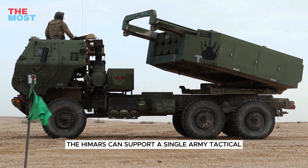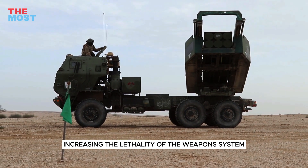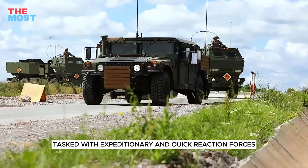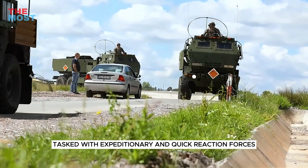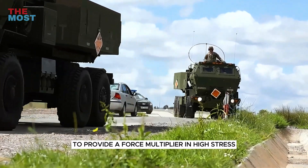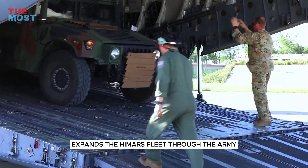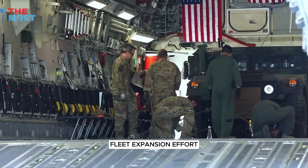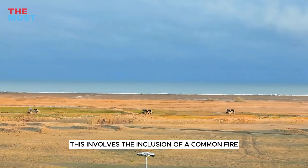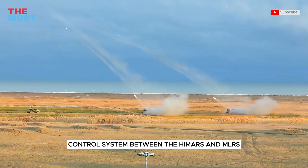Additionally, HIMARS can support a single Army Tactical Missile System, increasing the lethality of the weapons system. HIMARS is generally tasked with expeditionary and quick-reaction forces to provide a force multiplier in high-stress conflict zones. As the United States Army expands the HIMARS fleet through the Army fleet expansion effort, upgrades have been made, including the inclusion of a common fire control system between the HIMARS and MLRS.